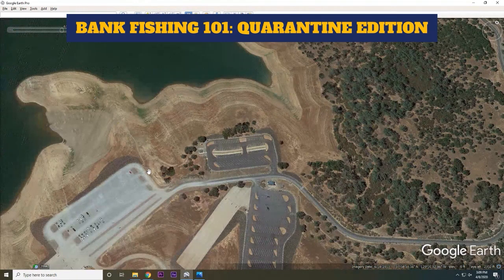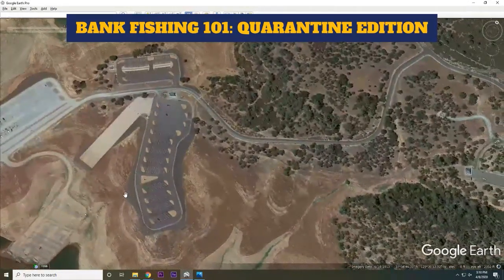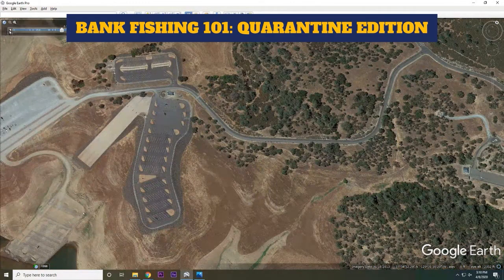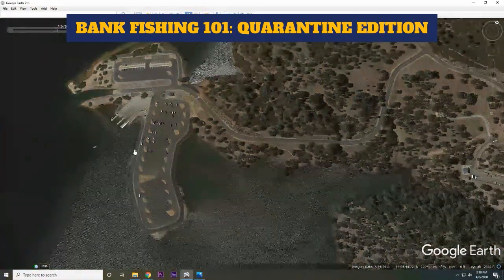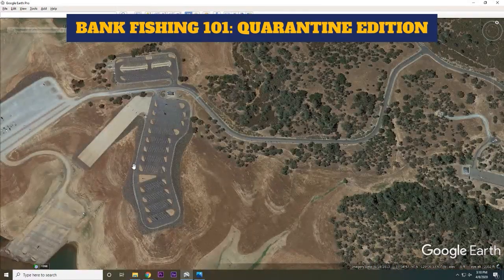This Google Earth trick is something every pro does before a tournament — every single one on the FLW Tour, Elite Series, MLF — they all go to Google Earth and look at these things, especially on new bodies of water. What might look like a worthless bank actually has a ton of structure and man-made features below the surface. You can see points and peninsulas you wouldn't even know about from the normal map view. And it's free — you can download Google Earth at no cost.